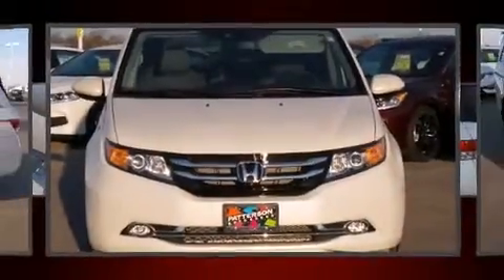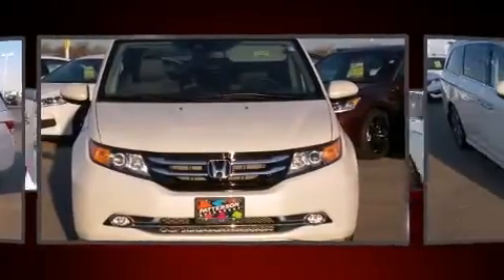Introducing the 2016 Honda Odyssey. This eight-passenger van stands out among competitors in its class.